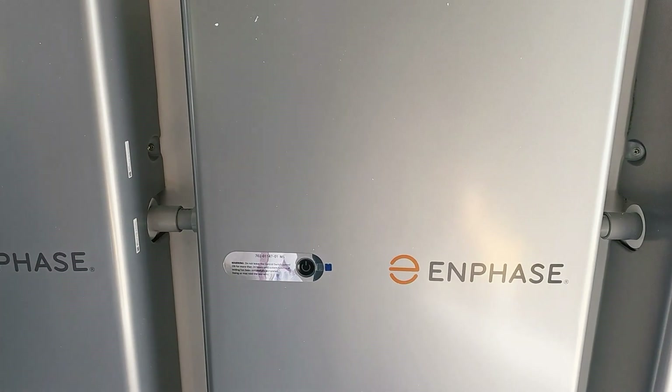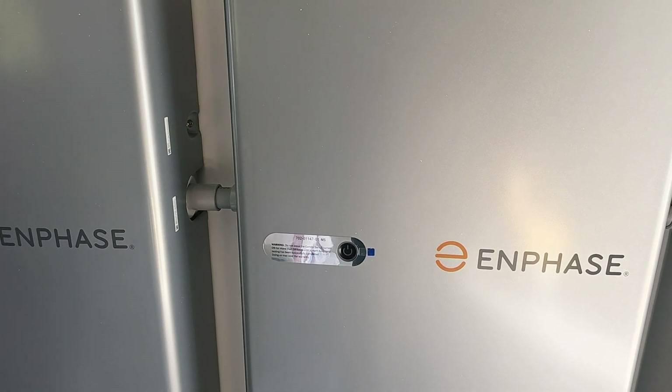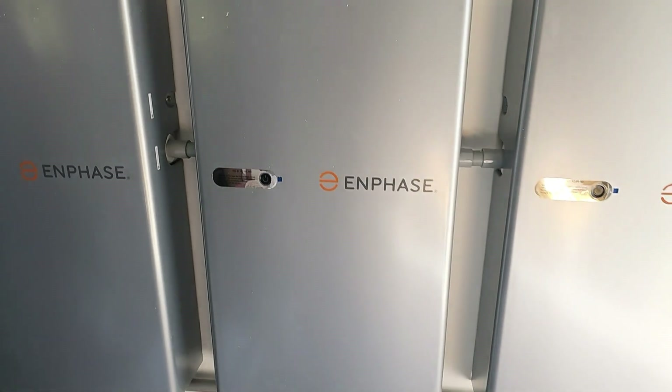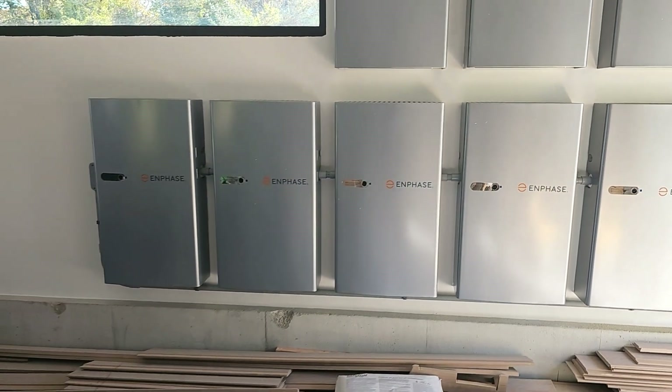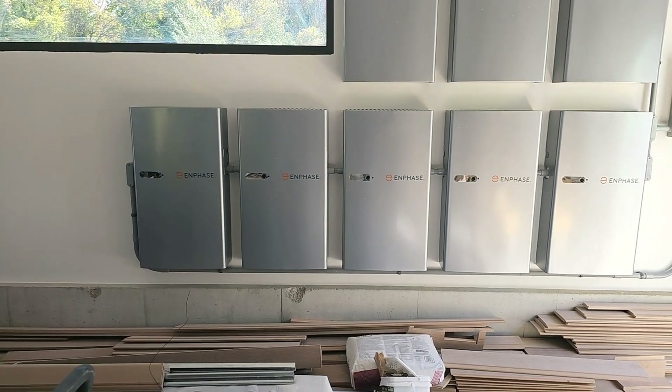These are Enphase batteries — my first time using them so I'm not quite familiar with their full makeup, but we're going to do a little bit of education on it. That's the second part of our equation.